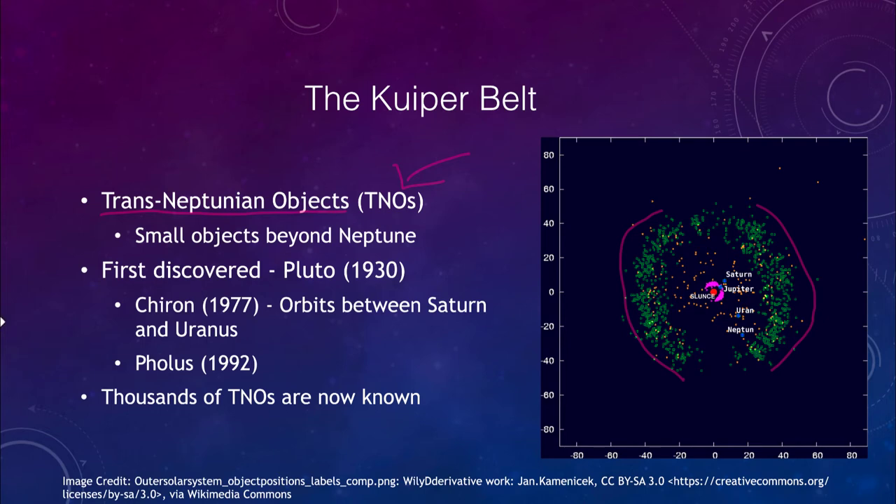We've known of objects in the Kuiper Belt since 1930 when Pluto was discovered, though we did not know it had anything to do with the Kuiper Belt at that time — it was the first of these objects found. Later, we found Chiron in 1977, which isn't quite into the Kuiper Belt; it actually orbits between Saturn and Uranus. The first actual true Kuiper Belt object was discovered in 1992, and that was Pholus, the first of many thousands of TNOs now known.